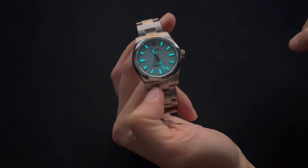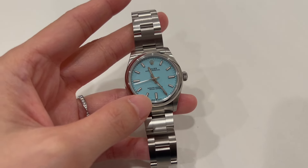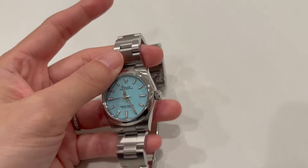Hey friends, so today is a very special day. As you can probably already tell from the title, we got the call. Yes, our AD reached out to us and told us our 31mm Tiffany OP is finally available. I'm still in a state of shock on how fast we were able to get our hands on this piece.